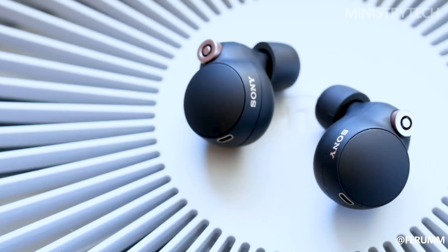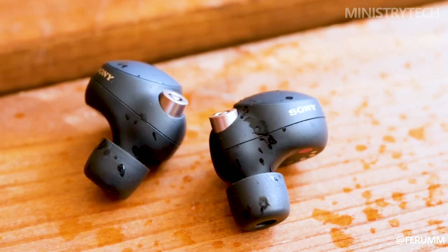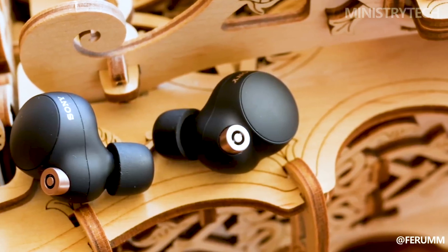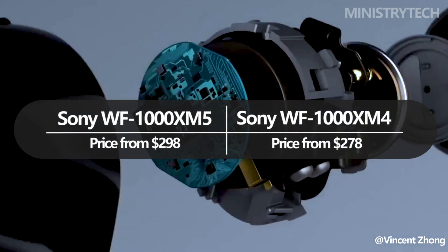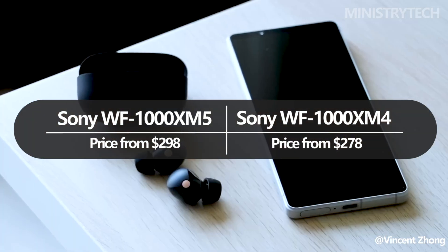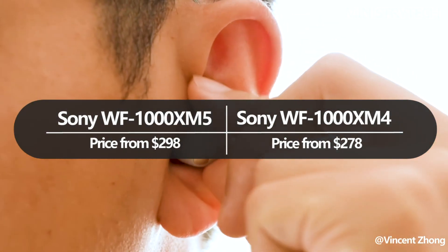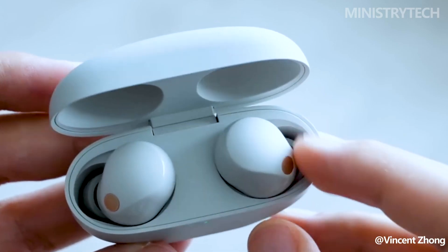In summary, the WF-1000XM5's new Dynamic Driver X represents a significant leap in sound quality over its predecessor. With a reimagined diaphragm structure that covers a broader frequency range, the earphones deliver finer detail to vocals and offer richer, more accurate bass frequencies. Whether you're a music enthusiast, a podcast lover, or someone who values excellent sound in their entertainment, the WF-1000XM5 aims to provide an audio experience that is nothing short of exceptional.